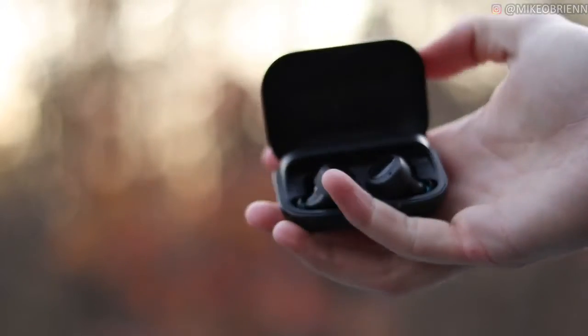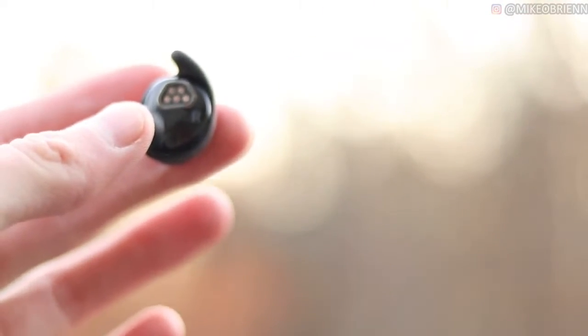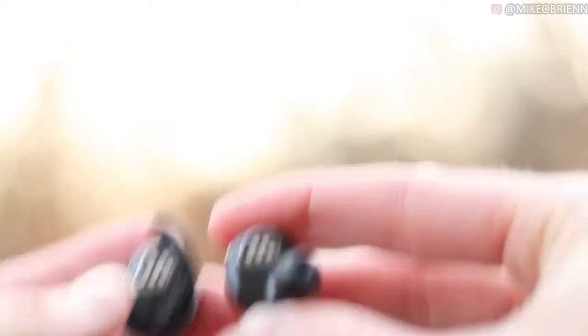Hey guys, welcome back to the channel. I'm Mike O'Brien, and this video is all about the all-new Echo Buds. I've been wearing them for one month every single day. In this video I'll be sharing all of the pros and cons I found after one month of actual use. I'm not going to dive in and show you every feature and spec — I want to focus on the pros and cons. So if you're trying to buy this right now, maybe it's Prime Day, Black Friday, or just any other day, these are things you want to know before you get them that you won't see on spec sheets or most other reviews.